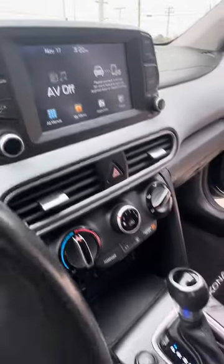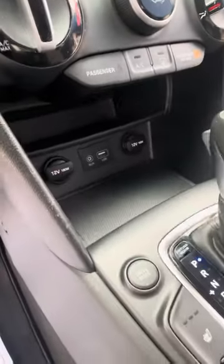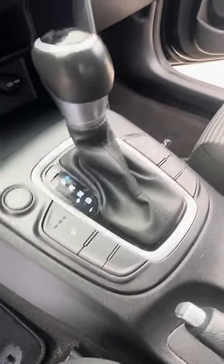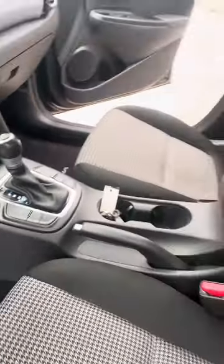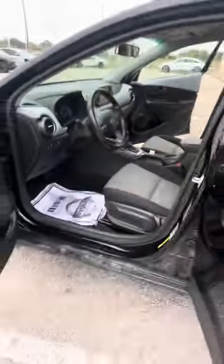Bluetooth, Android, Apple CarPlay, single climate control, 12 volt USB ports which is going to be your cigarette lighter, different drive modes, and heated seats for both passenger and driver. Super duper clean car — they finally got a lot of detail done for you.